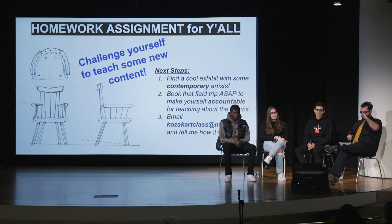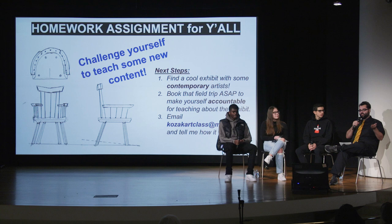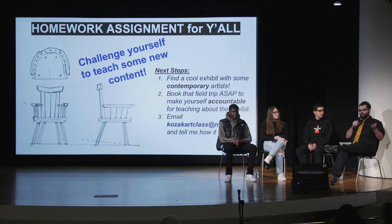As the last teacher to present, we need to end with a homework assignment. That is simply to challenge yourself to teach some new content. We're always asking our students to push into new areas of thinking and have the courage to do that, but we as educators need nudges and reminders to do that as well. I'm going to task every educator in the room: find a cool exhibit with some contemporary art, maybe here at this institution, book a field trip to that place, make yourself accountable for teaching it to your students and learning this new stuff. Please do email me and let me know how it went — you have one year to complete this, with emails due by January 11th, 2021.